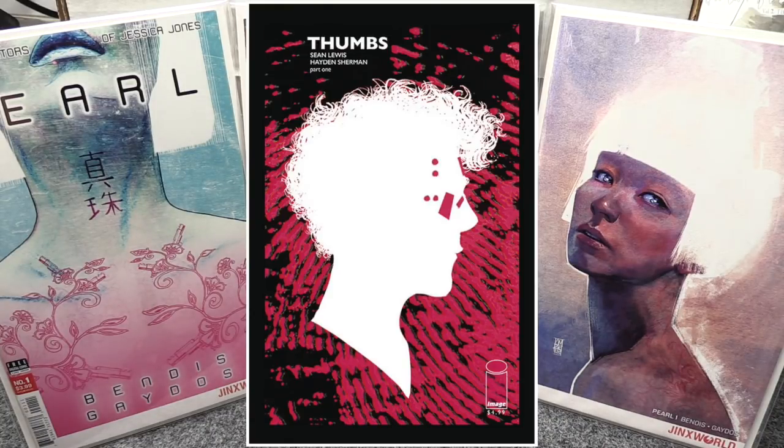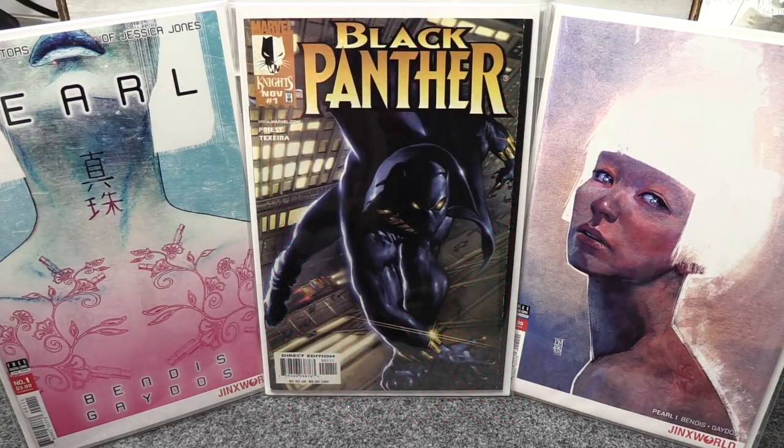My honorable mention is Thumbs number one from Image — first issue of a new series, may or may not do anything, but I try to pick up all the number ones because you never know. Anyway, that's it for my books, picks, and covers this week. It's a lighter week for sure.